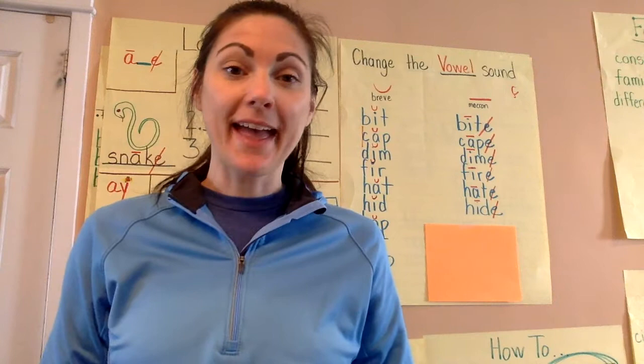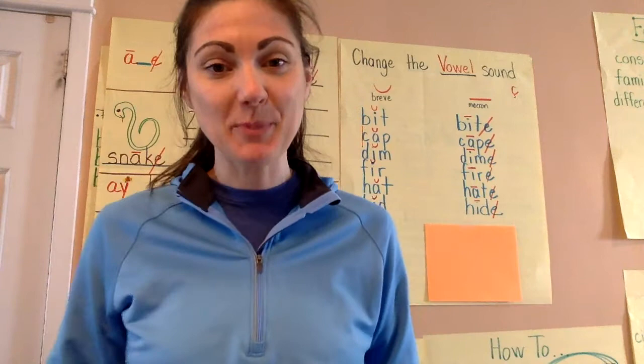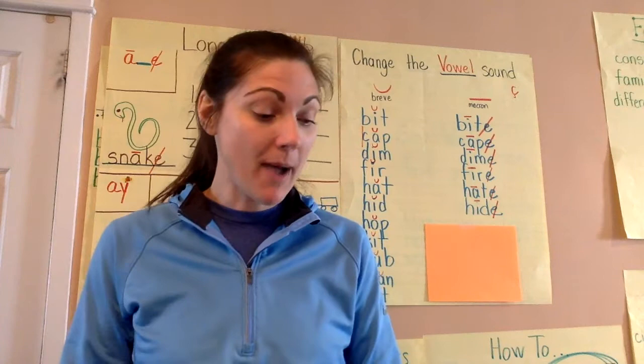Good morning again. It is Thursday, April 2nd, and like I mentioned in my read aloud, happy Autism Awareness Day. I'm wearing my blue to show support. So let's get started with our phonics lesson this morning.